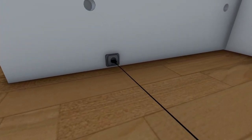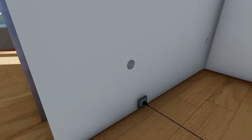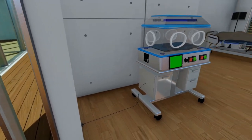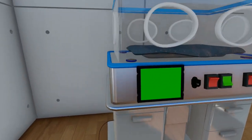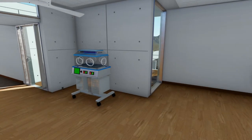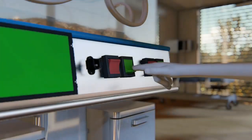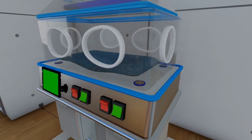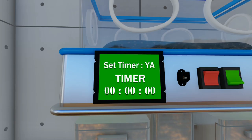To use the multi-functional incubator is quite easy. First, connect the plug of the device to the mains, and the tool will automatically turn on, marked with a connection text on the LCD screen — wait for it to be connected. For use as a baby warmer, press the green button to turn on the heating system. Then all four bulbs will light up. Then set the timer on the LCD screen and select yes, then set the time as needed.